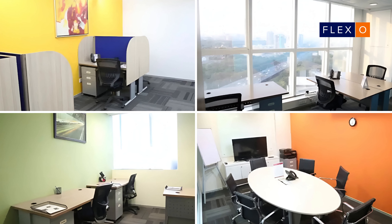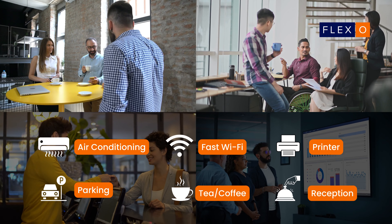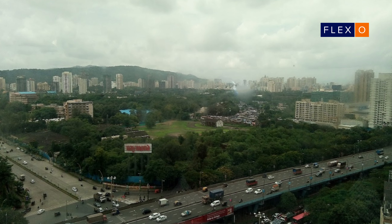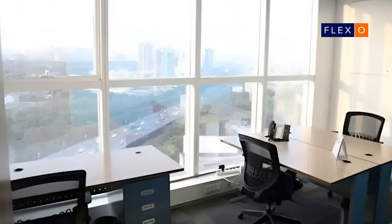Plug-and-play setups at Regis come loaded with amenities such as fast Wi-Fi, air-conditioning, tea, coffee, printers, reception area, ergonomic chairs, housekeeping and security. You and your teams can work productively while enjoying the splendid views of the city through their floor-to-ceiling windows.